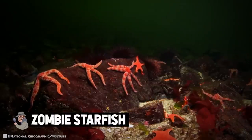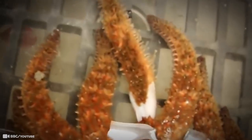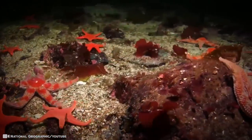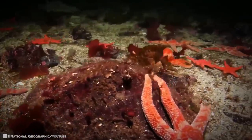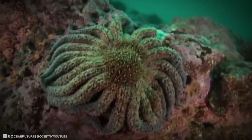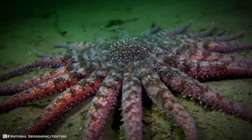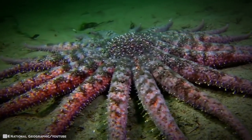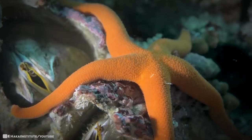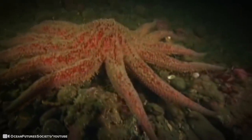Zombie Starfish. These unusual creatures have been filmed actually ripping their own limbs off, and the removed limb has continued to survive, literally walking away like a zombie from the body it was just removed from. Technically not a zombie, but it does have up to 24 arms and 15,000 little tubular feet like powerful suckers to help grab, open and eat clams, snails, abalone, sea cucumbers and sea urchins. The sunflower star is the largest sea star in the world with a maximum arm span of 3.3 feet.